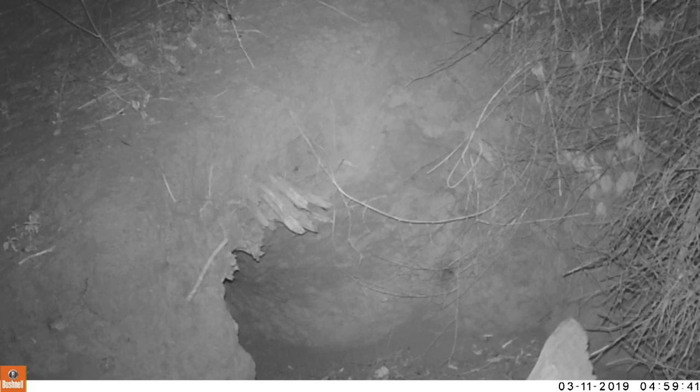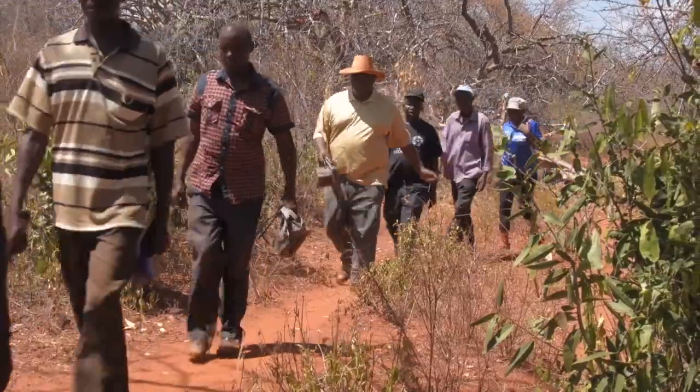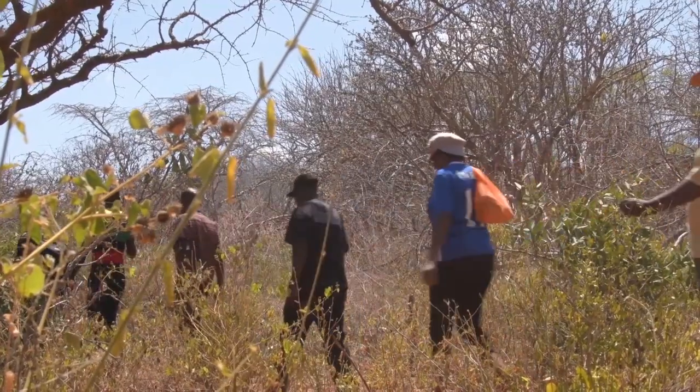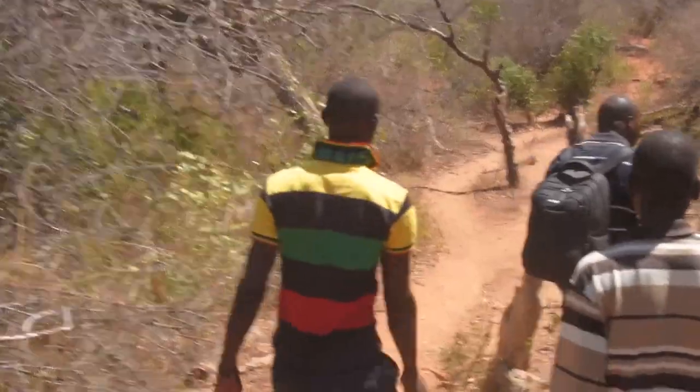Even if you don't get the specific species you are looking for, any data you collect is very important. We backed up the data, cleaned the systems, and reset the cameras. One very surprising and interesting thing: when we returned during the daytime, we realized the number of burrows had more than doubled — we found five within the same area, meaning the animals may have used other entries to the same burrow system.